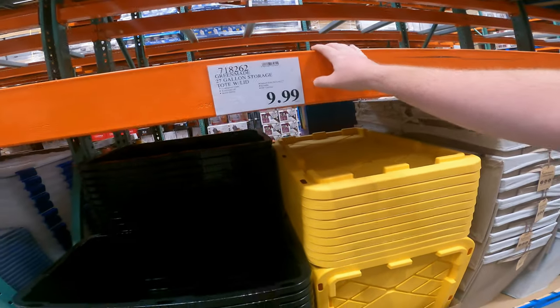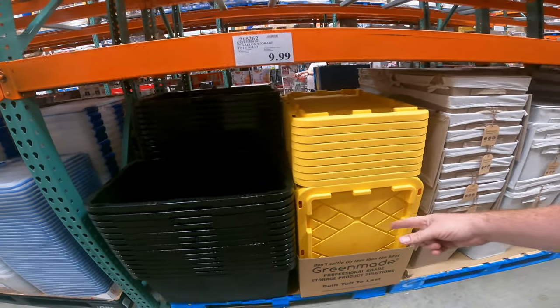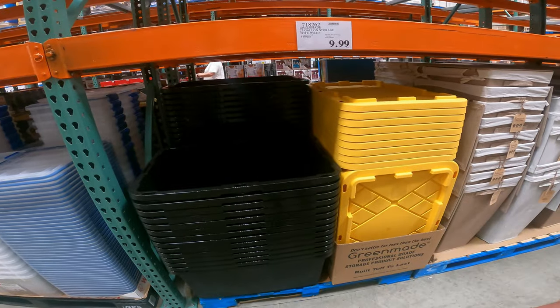We have the 27-gallon storage tote with lid. Still the cheapest price anywhere — this blows away Lowe's, Home Depot, and Menard's pricing.